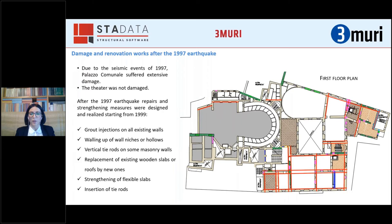Traditional strengthening techniques were adopted. The mechanical characteristics of all existing walls were improved by means of grout injections. Wall irregularities were reduced by walling up niches or hollows. The bending capability of some masonry panels was increased by inserting vertical tie rods. The original wooden floors and roofs were either replaced when too poor or stiffened when too flexible. Finally, wall-to-wall connections were improved by inserting several tie rods.